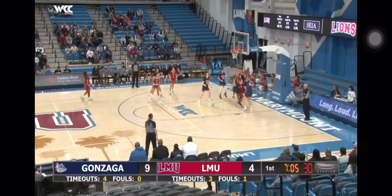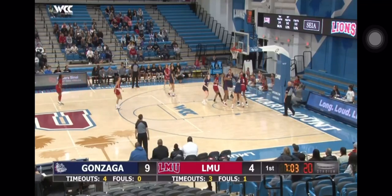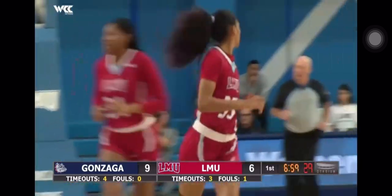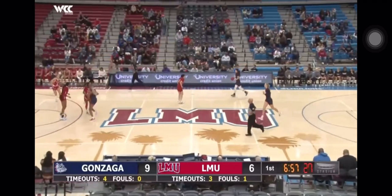Jump stop in the key, no good. Ball into the hands of Mark, back up off the glass and in. So Cassie Gordon didn't make the shot, but she made all that happen by drawing attention in the middle.